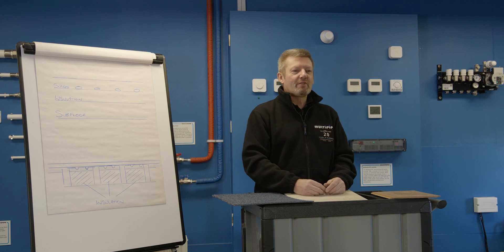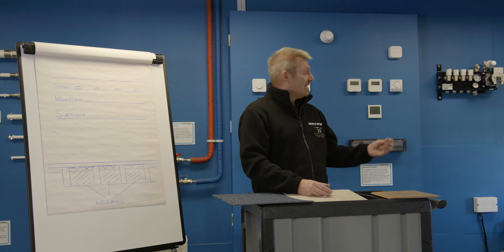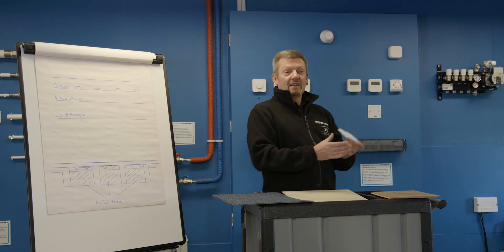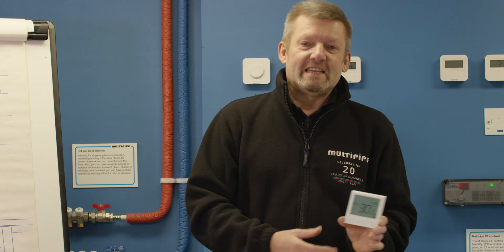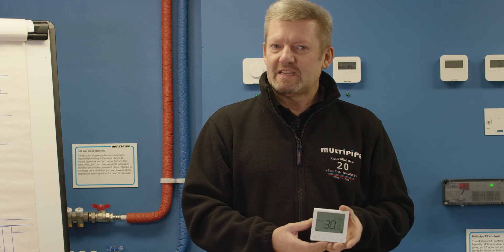So with great design, great installation needs to come from great controls. And here at Multipipe, we have some fantastic controls with the latest technology to help you maximize the efficiency of your system. With modern technology, including things like load compensation, they will look at how your system reacts to achieve that target temperature much more stably for you.